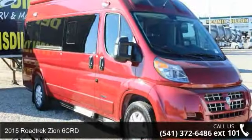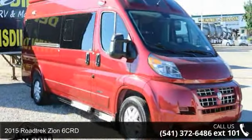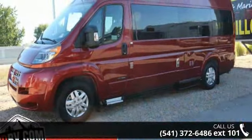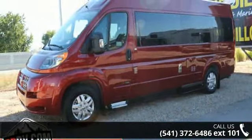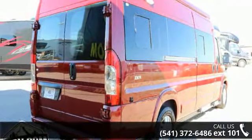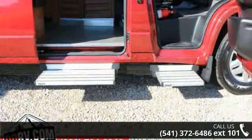Travel in style with this 2015 Roadtrek Zion 6 CRD. A Class B RV has the comforts of a larger RV, with the fuel economy and ease of driving a van. Ride comfortably across town or across the country, in this feature-packed RV.